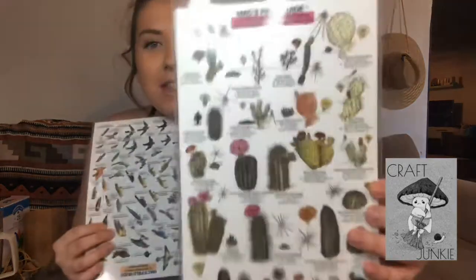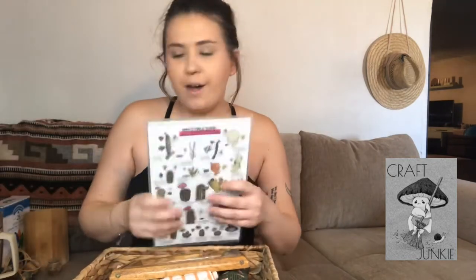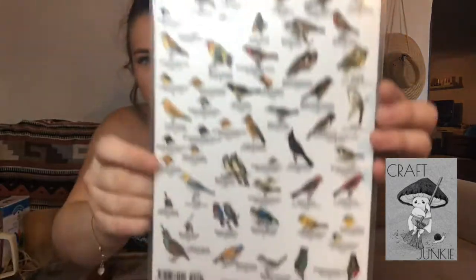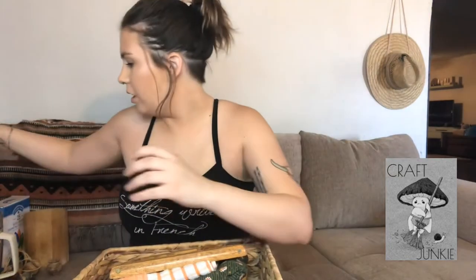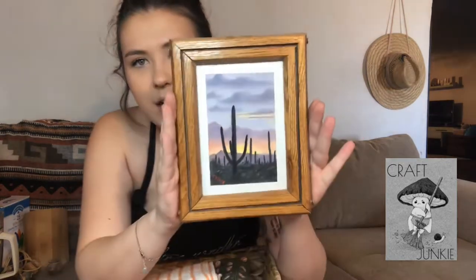Everything in here is really going to be staying in the casita. They have these prints of birds and cacti of Arizona, which I thought was really cool. Our casita kind of has an Arizona theme to it, so I thought it would be nice to have these for people who aren't familiar with Arizona to look at — maybe I'll frame those so they look a little nicer. There's also this well, which I believe is actually painted by the people who owned the house, so it's just kind of cool to have something of theirs.